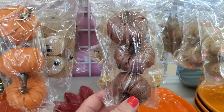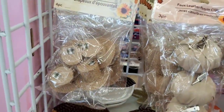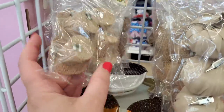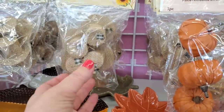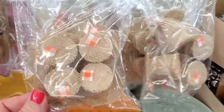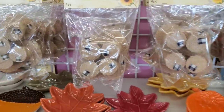Behind the clips is something I've never seen: scarecrow hats in four-piece packs. They come in green, black and white, and orange-and-white buffalo check. I wonder what else people will make with these — I feel like they're going to be used as Christmas accessories more than fall accessories.